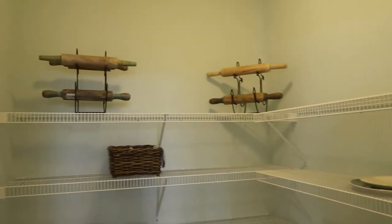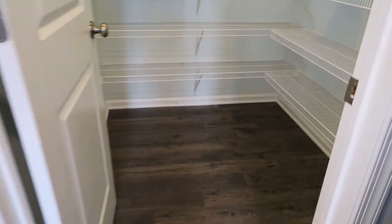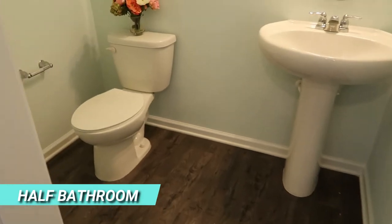There are two models for sale that are smaller than this Eastover, and there are also two that are larger — all four bedroom, two and a half baths. So lots of options to choose from here at Ocean Acres. Right up the hallway you have a half bathroom here.